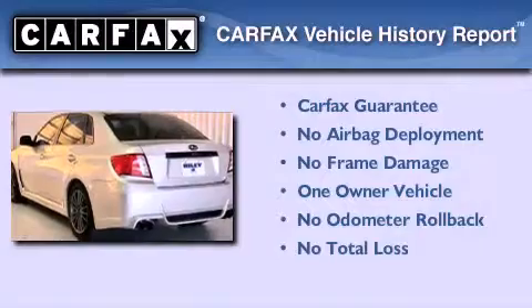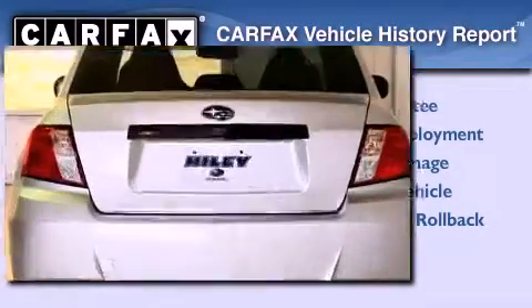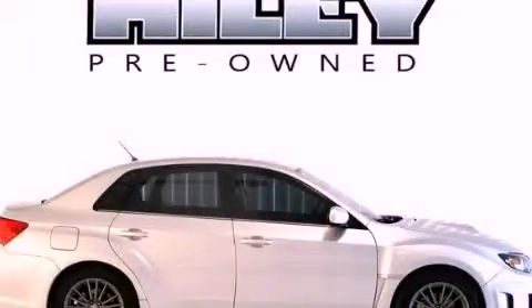This Subaru has had only one owner, and it qualifies for the Carfax Buy-Back Guarantee. Contact us today and schedule your opportunity to see this vehicle in person.